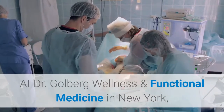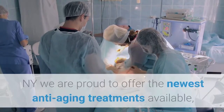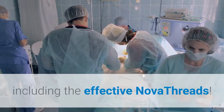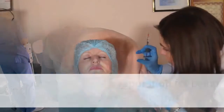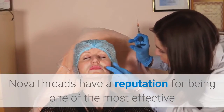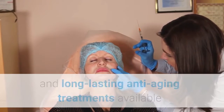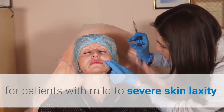At Dr. Goldberg Wellness and Functional Medicine in New York, New York, we are proud to offer the newest anti-aging treatments available, including the effective Nova Threads. Nova Threads have a reputation for being one of the most effective and long-lasting anti-aging treatments available for patients with mild to severe skin laxity.